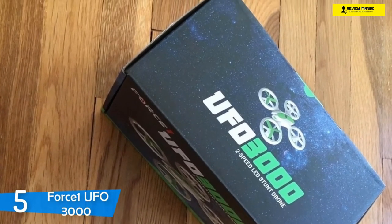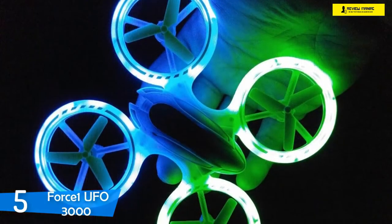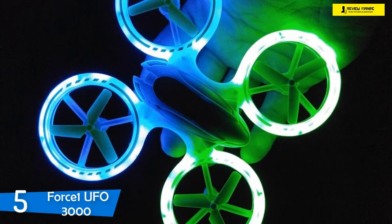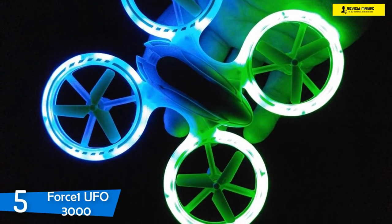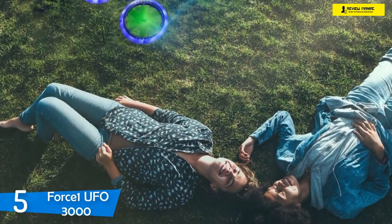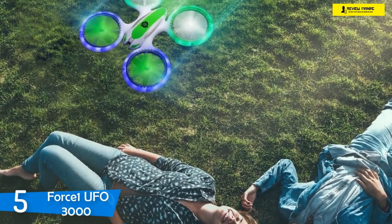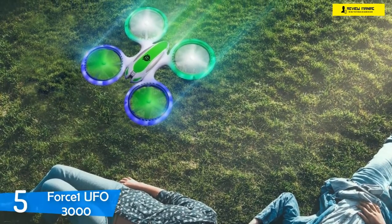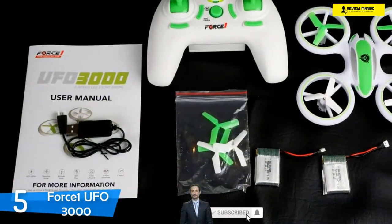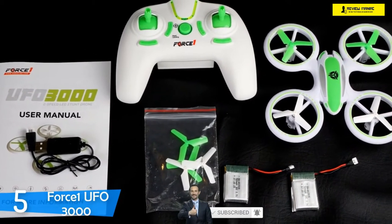The drone comes with a super useful and convenient remote transmitter that offers excellent controls. From the controller you can use all of its features like the two speed modes — low and high — one-button takeoff and landing, headless mode, and you can also perform amazing tricks like the 360-degree flip. I found this drone appropriate for indoors in low power mode and for outdoors in high power mode. Inside its package there are also two 3.7-volt lithium batteries, each with 10 minutes of flight time, taking about an hour to charge, a USB charging cable, spare propeller blades, and a user manual that explains the drone's every function.